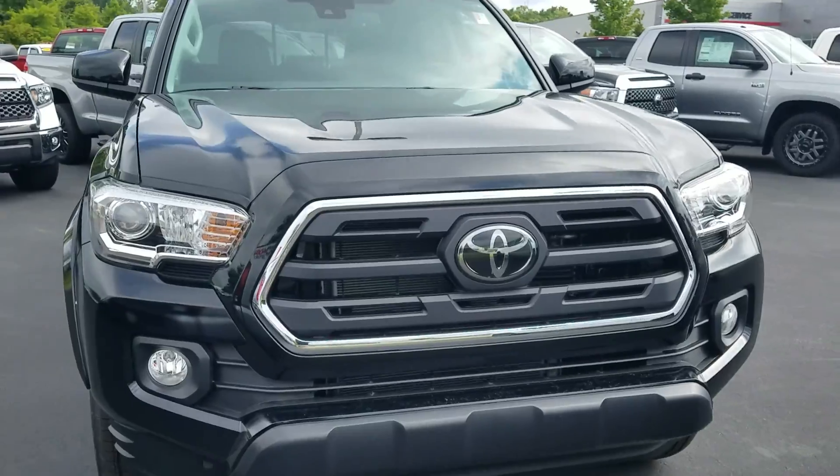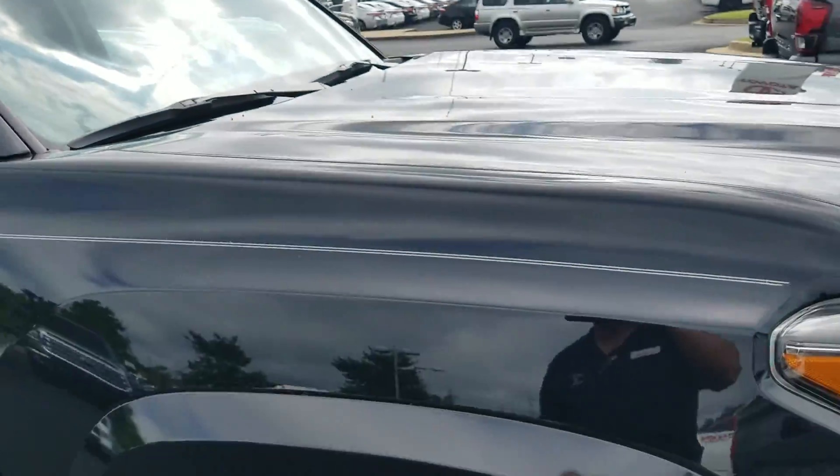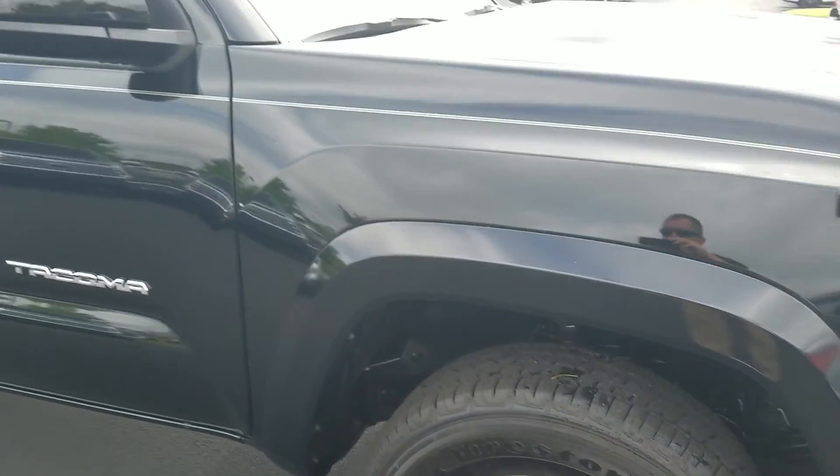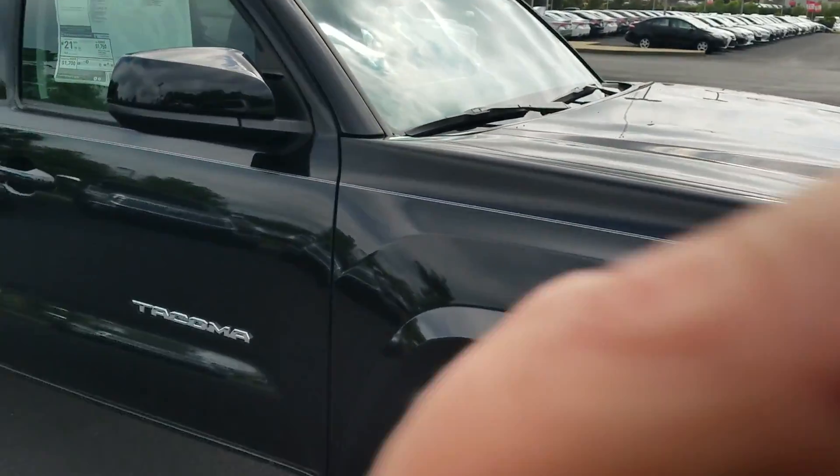Jackie picked out a good-looking truck here. Hopefully by now you've got our quote and everything. You can reach me at 423-331-8343. My name is Wayne Pittman, Jackie. Enjoy the video — thank you.